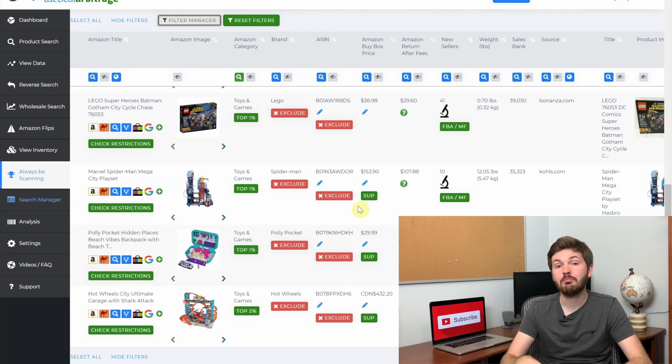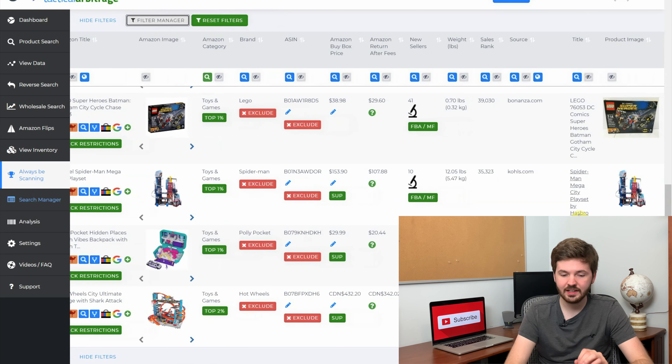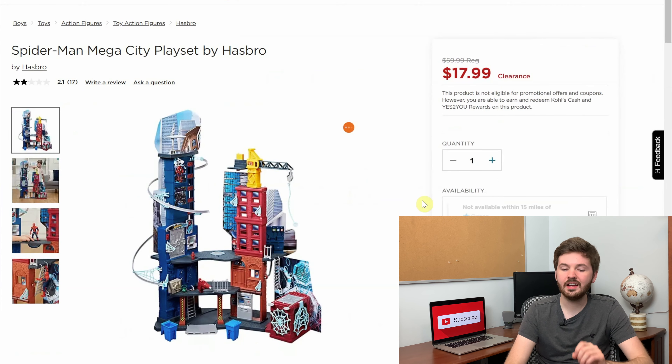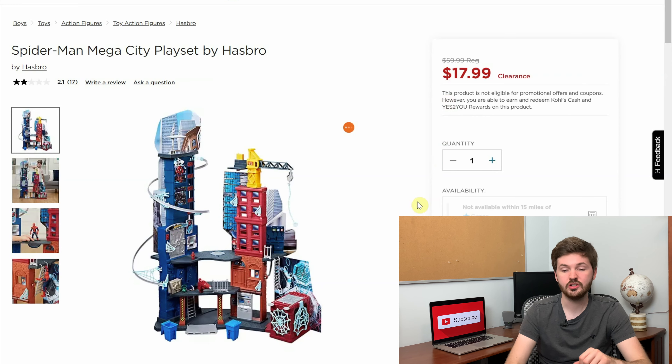This product is extremely good but there is a bit of a caveat. It's a Marvel Spider-Man Mega City playset and you can see at Kohl's it's the same thing with the same picture. Going to Kohl's.com you can see it's on clearance but not available online. However this product might be available in stores if you can find it in your area. Since it's a clearance product it's going to be harder to find — you'd have to check other stores and see if it's available in your area. You're only going to be able to buy one or two if you can find them locally, so it's not a great find in terms of quantity, but the profit margins look great.